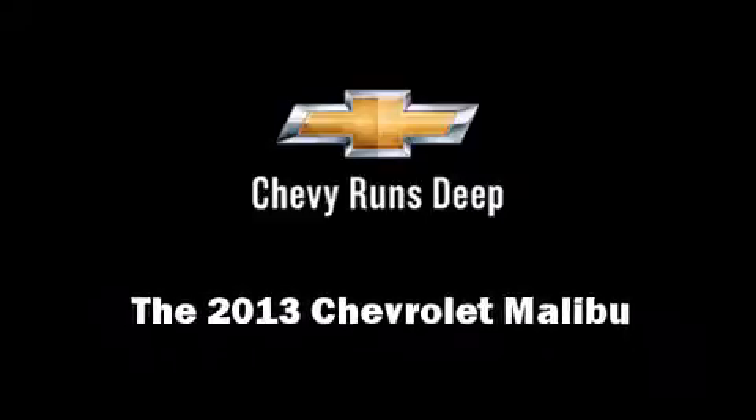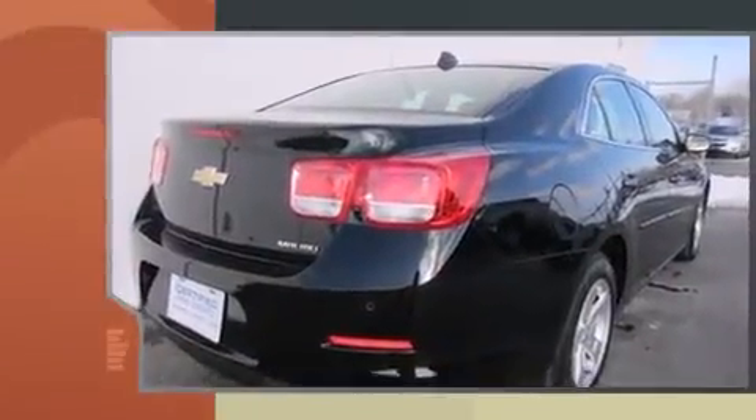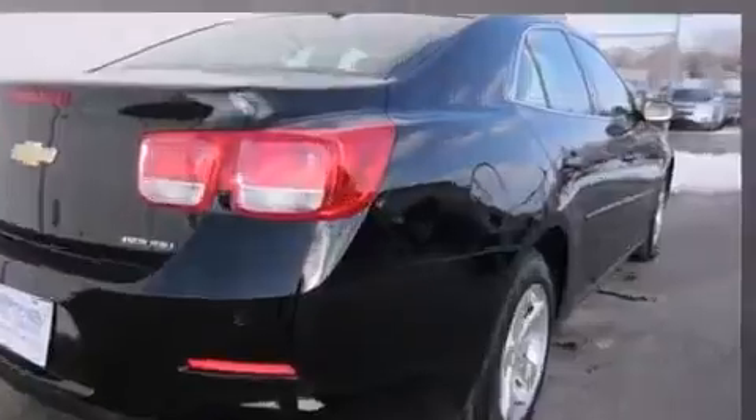Outstanding design defines the 2013 Chevrolet Malibu. With fewer than 15,000 miles on the odometer, this four-door sedan prioritizes comfort, safety, and convenience.